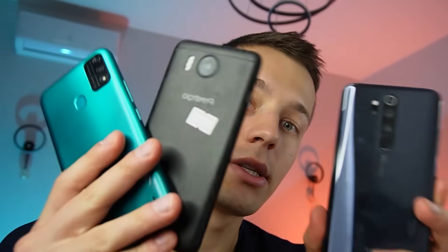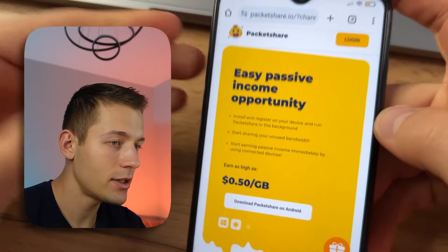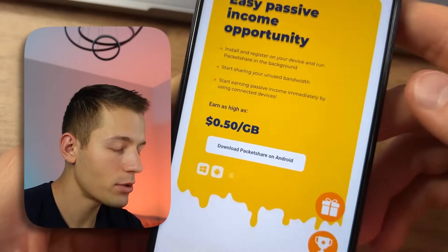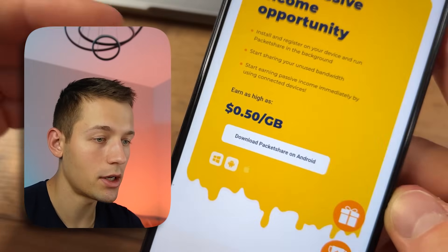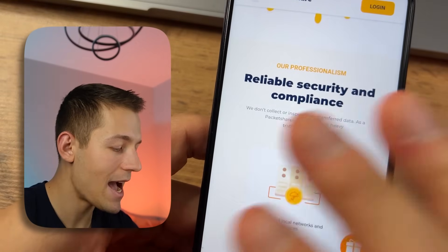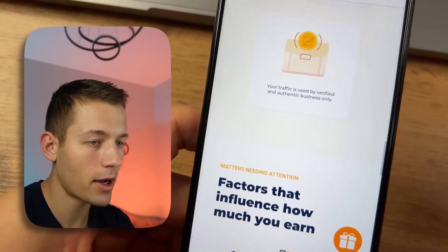Today I'm going to show you how to maximize your earnings having only one phone or several at once. The idea behind this app is that it uses a free portion of your internet traffic and you get paid for it. On the main page of the site they say they pay half a dollar for each gigabyte of your internet used. Every day it is realistic to earn absolutely any amount because the income depends on many factors.